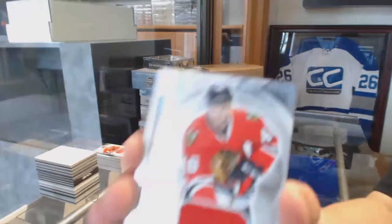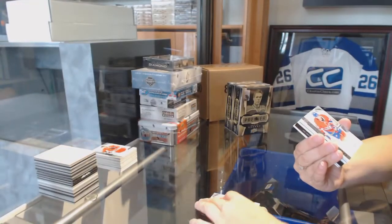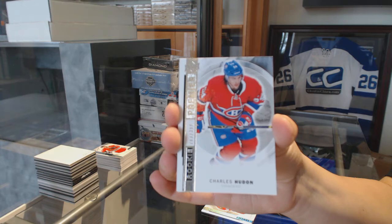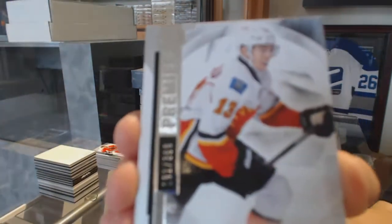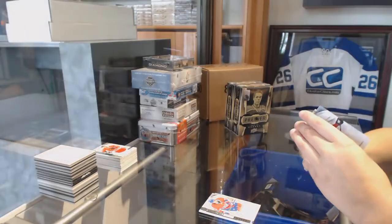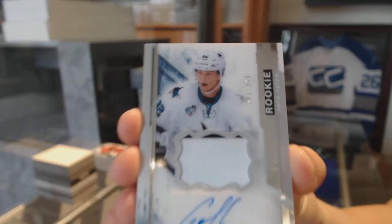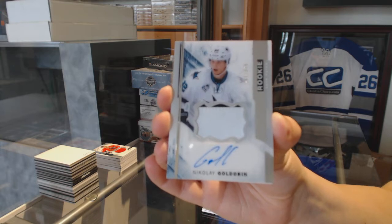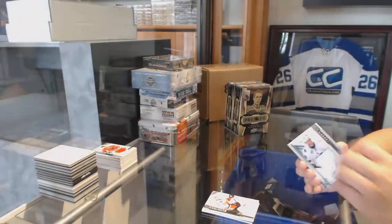We've got a jersey for the Chicago Blackhawks, Vincent Henestrosa rookie. Numbered to 399, rookie for the Canadiens — Charles Hudon. Base numbered to 399 for the Flames — Johnny Gaudreau. We've got a two-color rookie patch auto, numbered to 399 for the San Jose Sharks — Nikolai Goldobin.